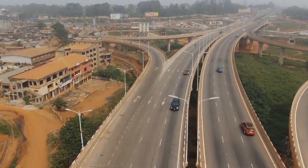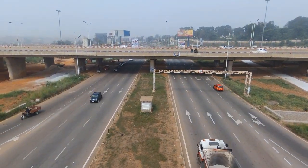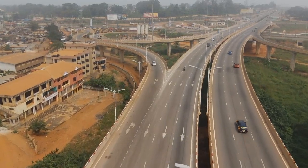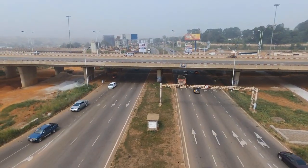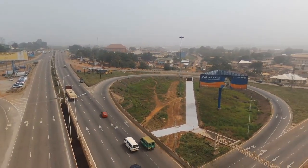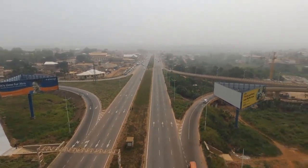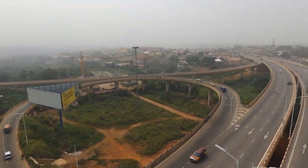The project started in 2007, about 13 to 14 years ago. It is supposed to cost about 150 million dollars and was meant to be completed within 36 months. However, due to changes of government and delay of funds, the project as of now hasn't really been completed.